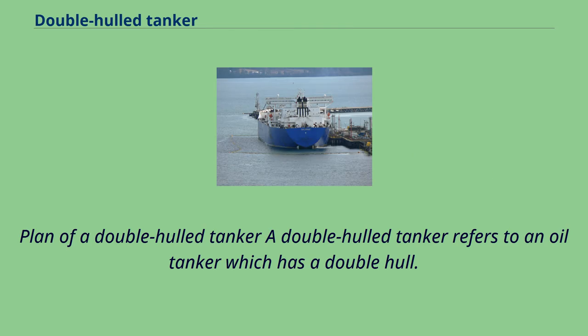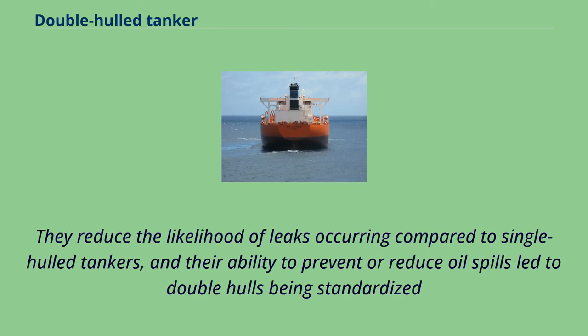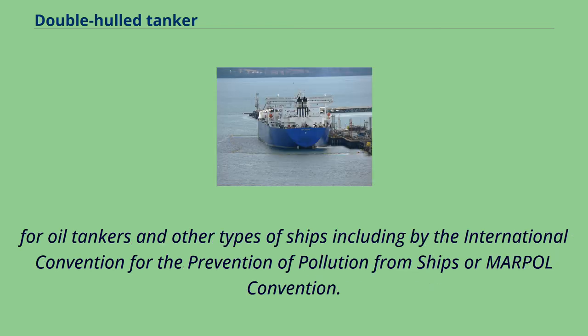A double-hulled tanker refers to an oil tanker which has a double hull. They reduce the likelihood of leaks occurring compared to single-hulled tankers, and their ability to prevent or reduce oil spills led to double hulls being standardized for oil tankers and other types of ships, including by the International Convention for the Prevention of Pollution from Ships, or MARPAL Convention.